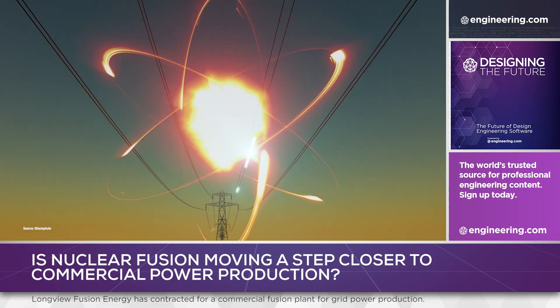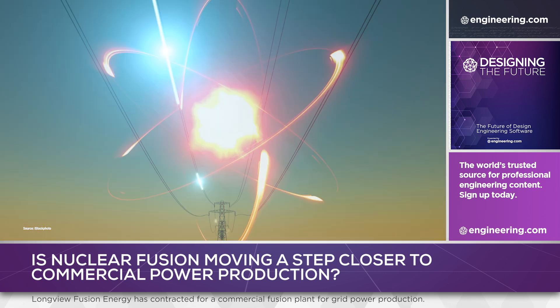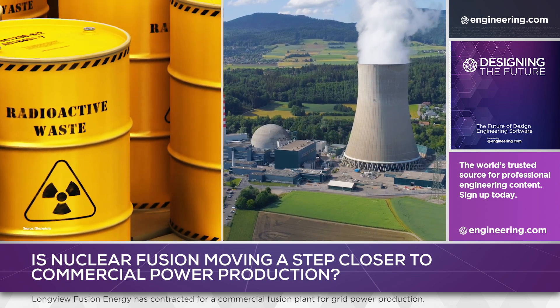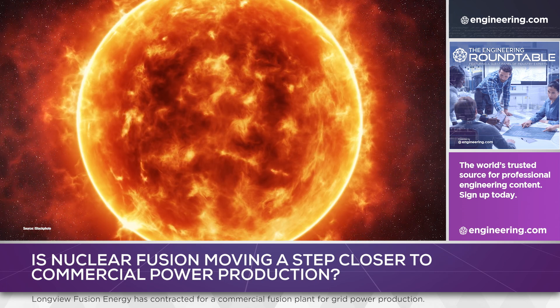Practical commercial nuclear fusion power has been the holy grail of the power industry for decades for a simple reason. It promises essentially unlimited electric power without the safety and nuclear waste issues of conventional nuclear fission. It powers the sun, but harnessing that power has been a technical challenge which has kept nuclear fusion 20 years in the future for the last 60 years.